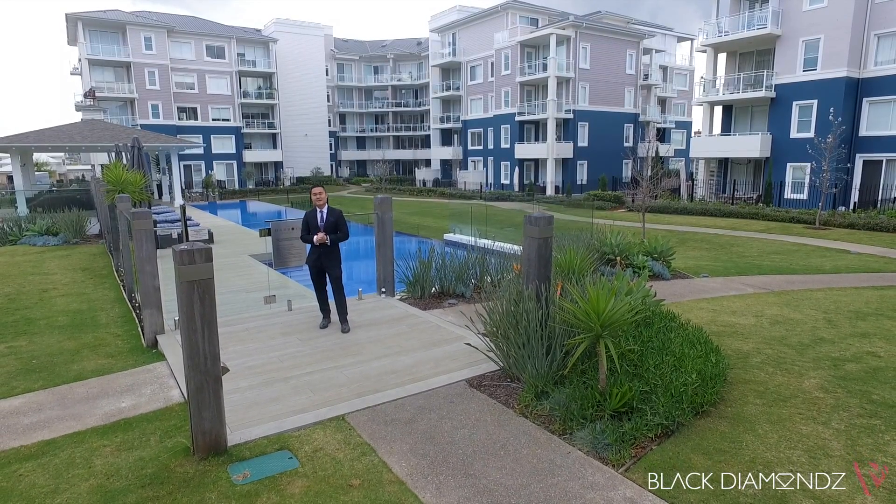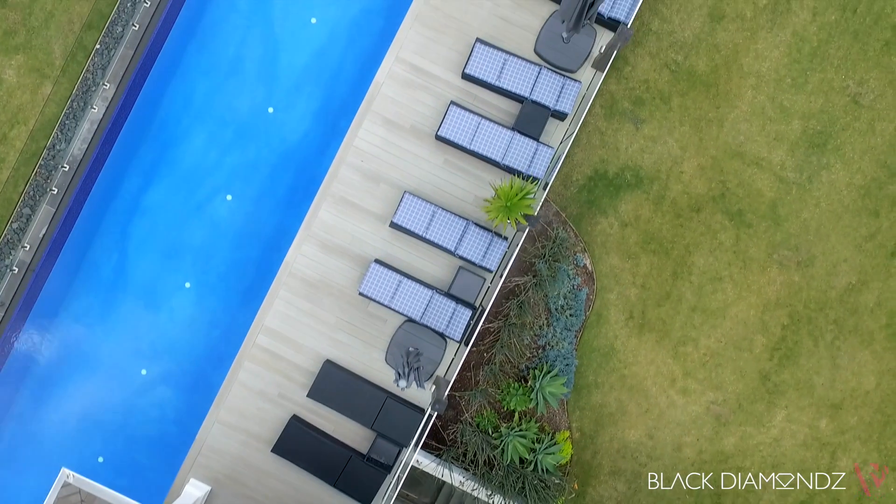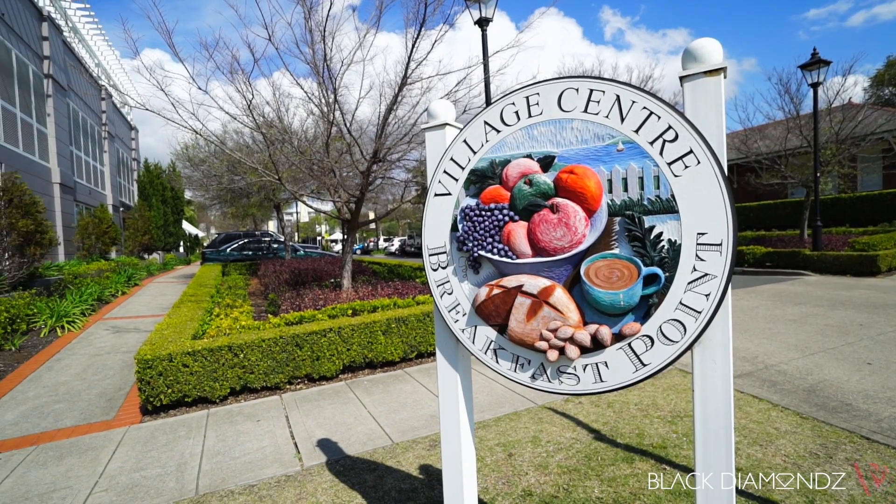Resort Style Living. Hi, I'm Tim Lee from Black Diamond Property. Welcome to Breakfast Point.